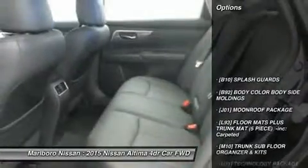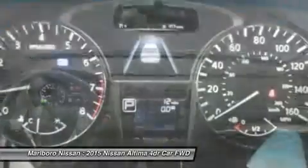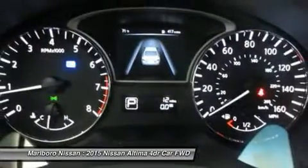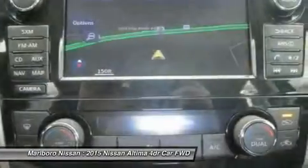This vehicle has less than 100 miles. Here are some of this vehicle's great options: power passenger seat, steering wheel audio controls, anti-lock braking system, keyless entry, backup camera, leather-wrapped steering wheel, Bluetooth, adjustable steering wheel, power steering, four-wheel disc brakes.